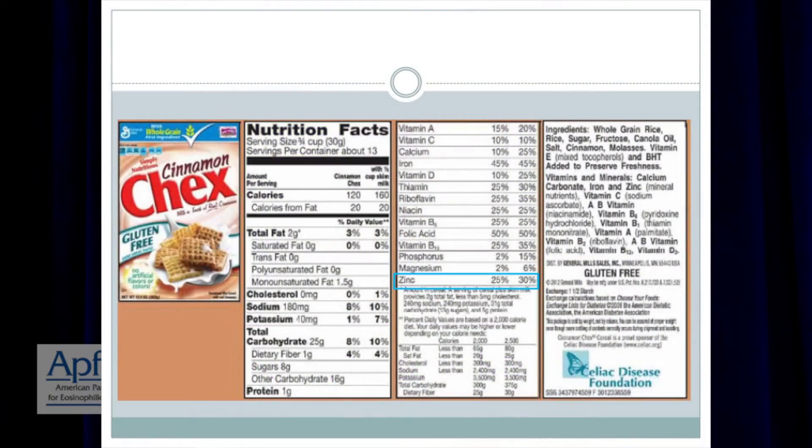The daily value reference is 15. Same — check the label. This one is 25%, so we're looking at about 3.7 milligrams in one serving, one serving being three quarters of a cup on this particular label. Most kids need about five milligrams at least per day.